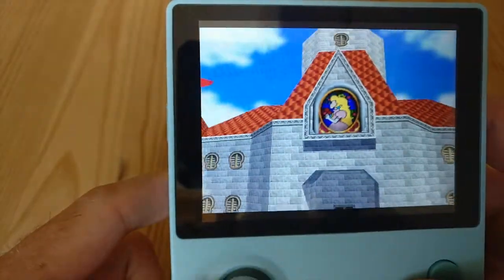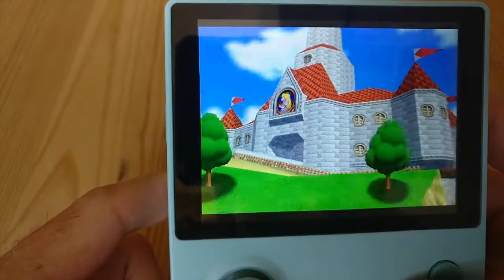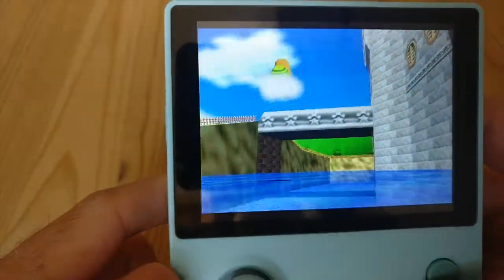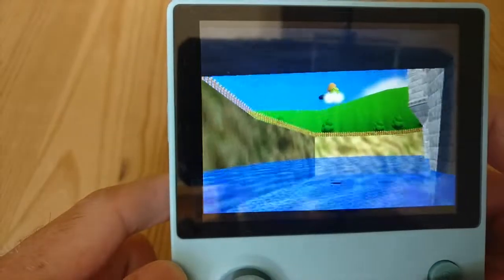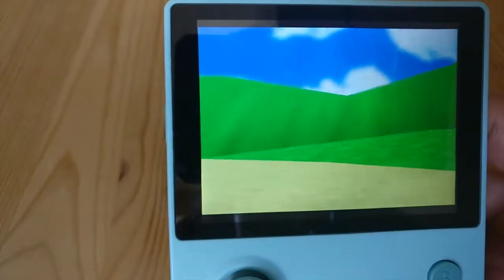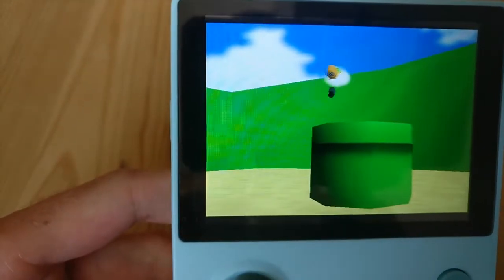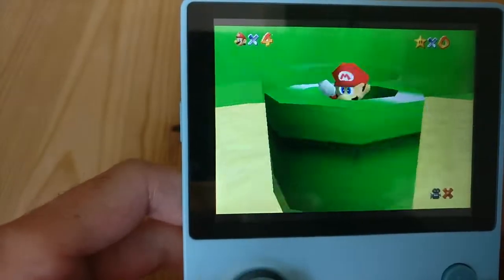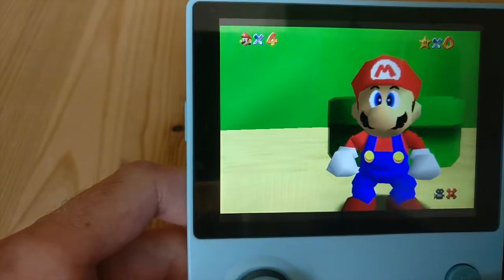When I first played it I was just blown away - you could walk around in a 3D space. Before that I guess all the games I had seen - I was very young, probably about seven or eight - were all two-dimensional. So seeing this was just mind-blowing.